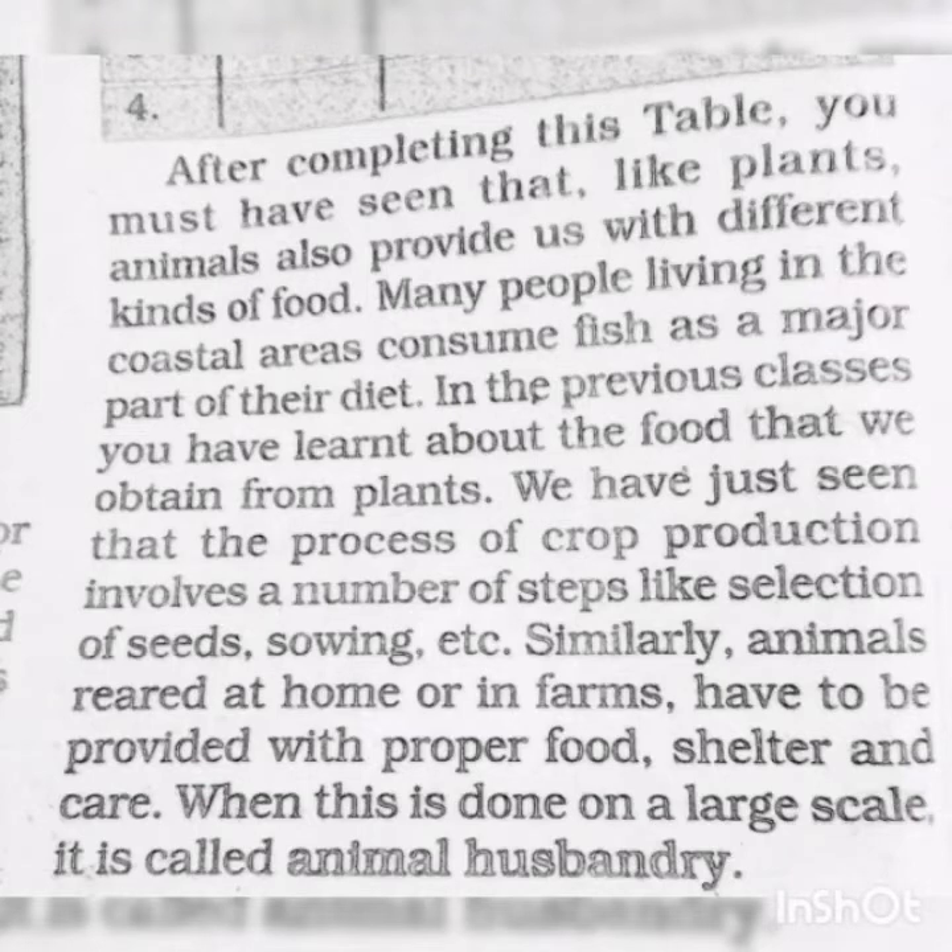Food from animals. You must have seen that, like plants, animals also provide us with different kinds of food. Many people living in coastal areas consume fish as a major part of their diet. Animals reared at home or on farms have to be provided with proper food, shelter, and care.